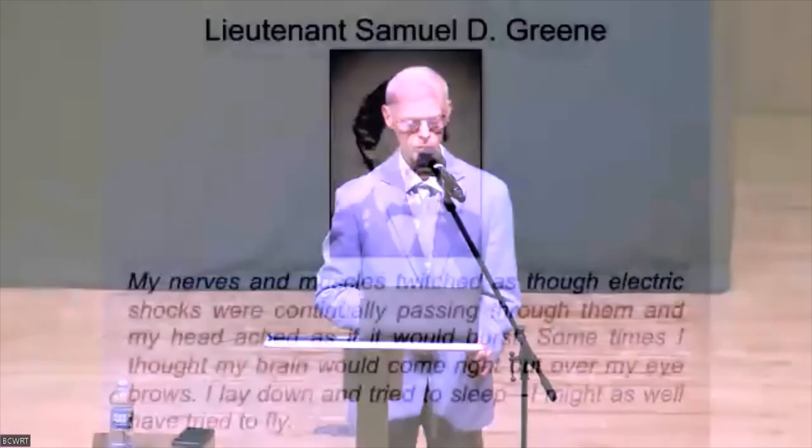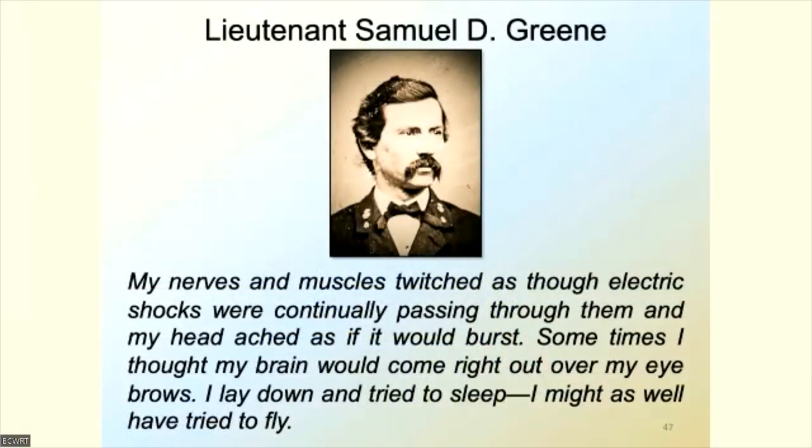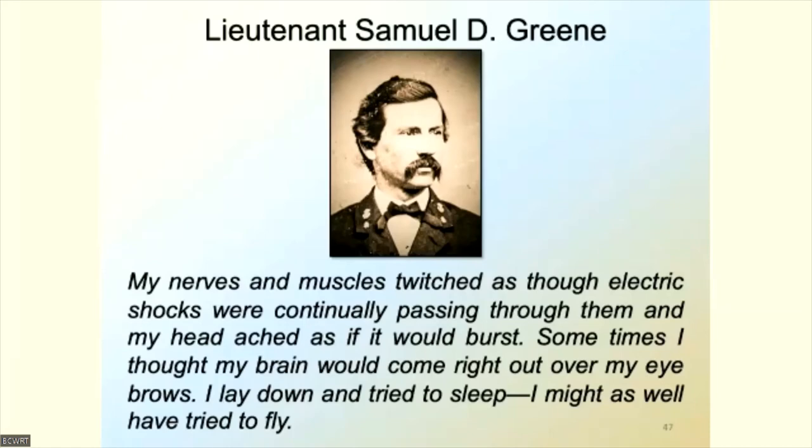But future Admiral John Warden would recover most of the sight in his right eye, though his face was permanently blackened and his left eye destroyed. Monitor was struck twenty-two times — twice in the pilot house, nine on the turret, eight in the side armor, and three on deck. Lieutenant Green was black with smoke and powder down to his underclothes, his nervous system shot, every bone aching. 'My nerves and muscles twitched as though electric shocks were continually passing through them, and my head ached as if it would burst. Sometimes I thought my brain would come out right over my eyebrows. I lay down and tried to sleep. I might as well have tried to fly.'